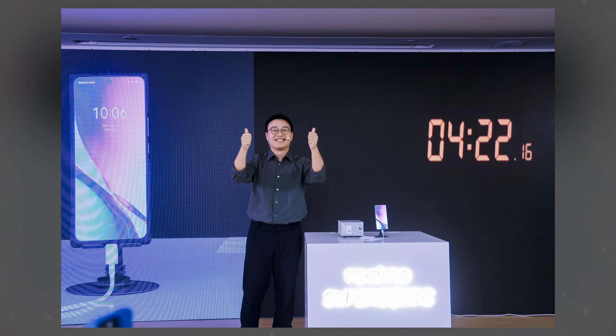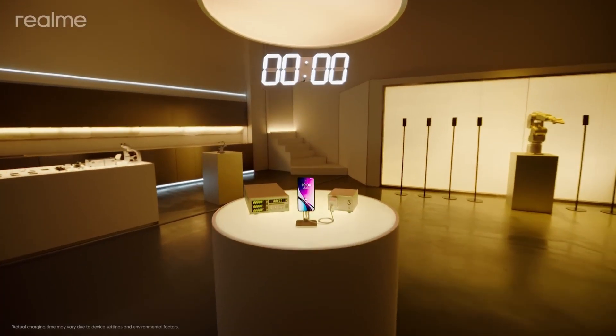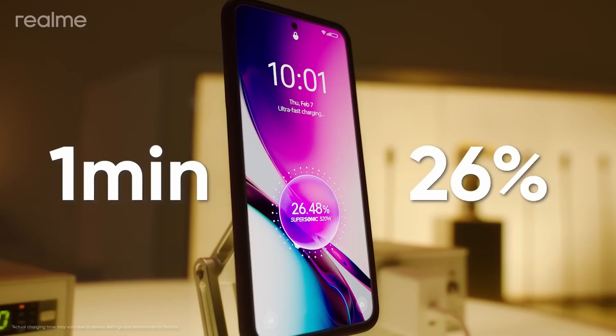Remarkably, it can power a device to 26% in just 1 minute, and over 50% in less than 2 minutes. This charging system slightly surpasses Redmi's 300W technology, which previously charged a 4000mAh battery in 4 minutes and 55 seconds, whereas Realme's system can fully charge a 4400mAh battery in under 5 minutes.